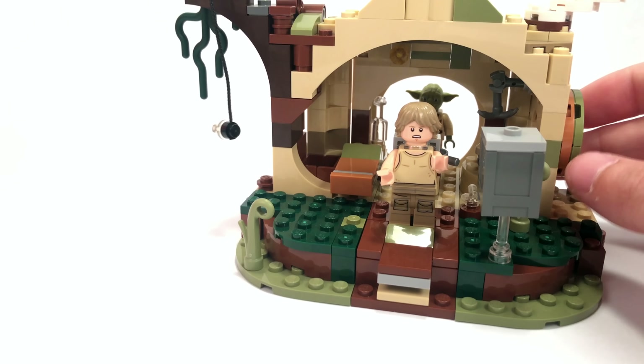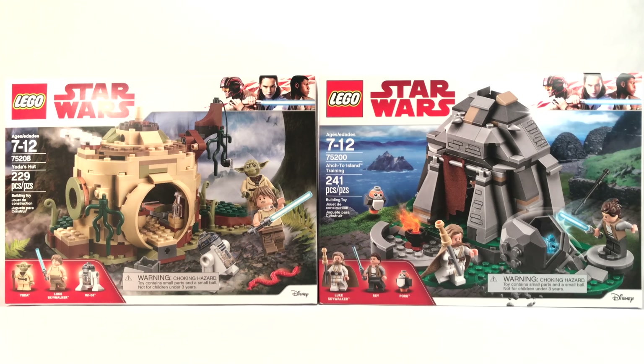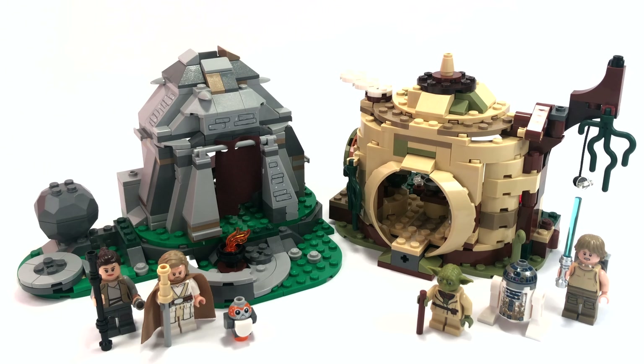Overall, I'm very impressed with both sets. It's hard to pick a clear winner — they both cost the same price, both have great minifigures, and both have great little builds. It really comes down to whether you want something from the original trilogy or the sequel trilogy. Do you want the new minifigures of younger Luke, Yoda, and dirty R2-D2? Or do you want a Porg, old Luke, and Rey? It's really going to come down to personal preference. Go ahead and vote on the poll above for which set you think is better or which one you'll be getting.